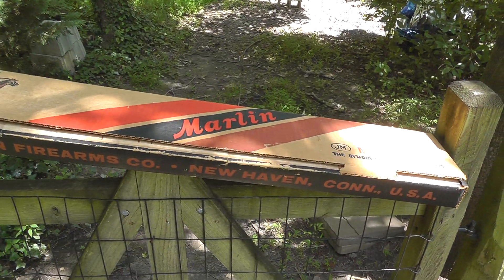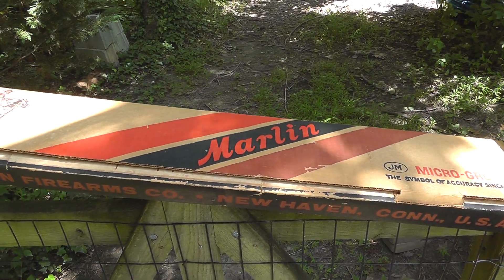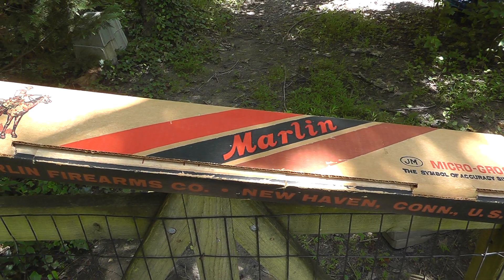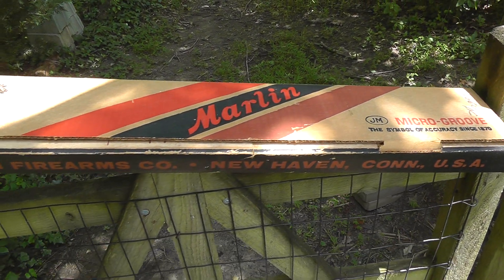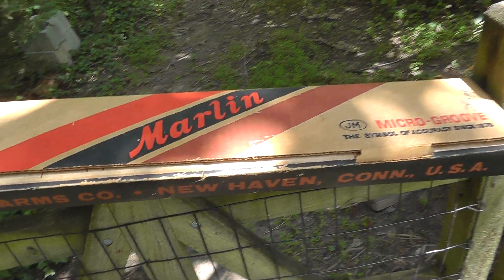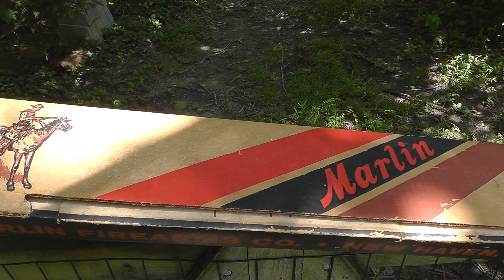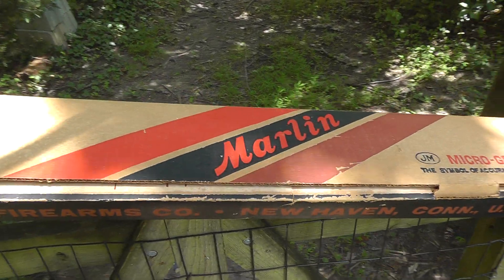Gun boxes sell. The older the better, but even newer ones sell pretty good. A lot of guys buy a used gun and they like to store them in the original boxes. I bought this one for $10 and it sold yesterday for $286.